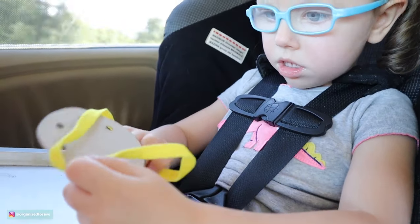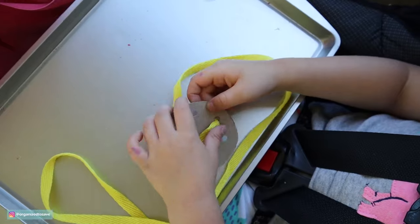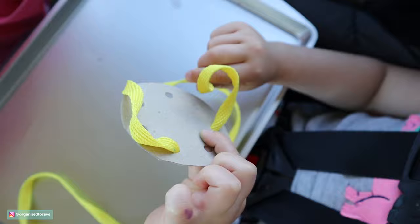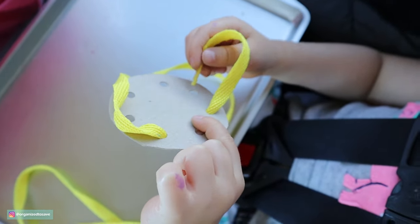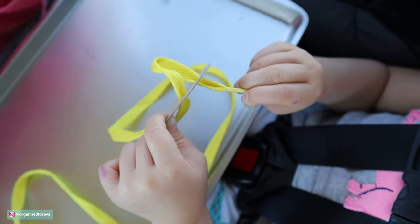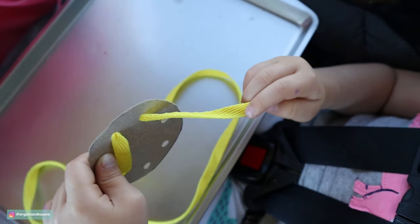For this particular one, you simply just need a piece of cardboard — cut it up into different shapes, poke some holes in it with a paper puncher, then grab a shoelace. It's a really great way to keep them occupied, practice their hand-eye coordination, and you can do whatever shape you want.